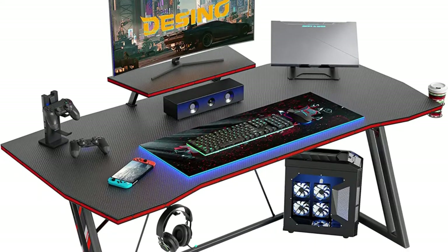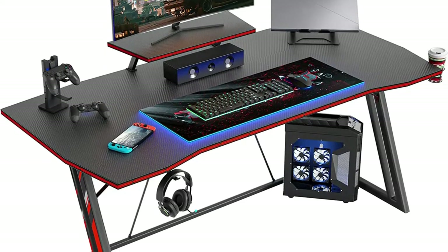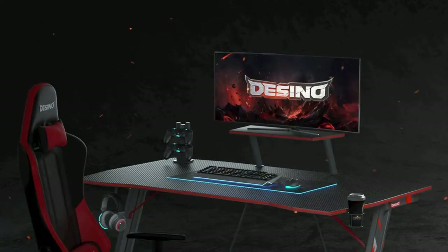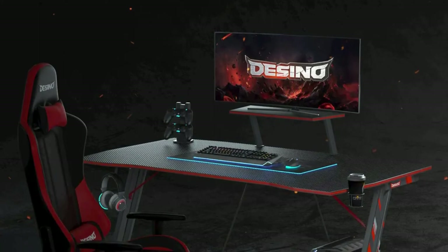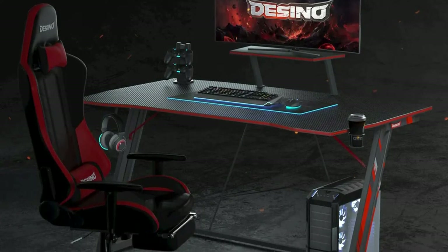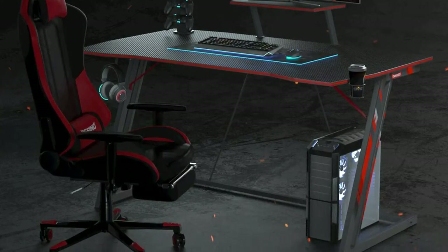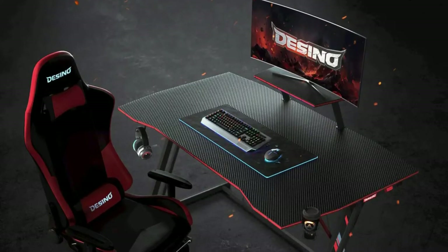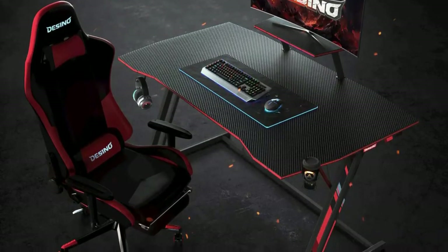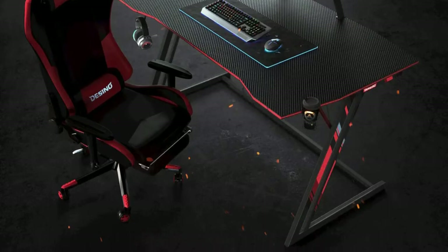This computer gaming desk adds a monitor stand, cup holder, and headphone hook, providing a comfortable gaming and working environment. The gaming desk is ergonomically designed with rounded corners, a sloping surface, and a sturdy metal frame with Z-shaped legs, so you will still feel comfortable after a long time of use. The computer desk is made of a sleek charcoal-colored carbon fiber laminated top which is waterproof and wear resistant. The monitor stand saves space for ample legroom and a comfy gaming experience. The gaming table is designed specifically for all your gaming gear so that you can focus on your game.